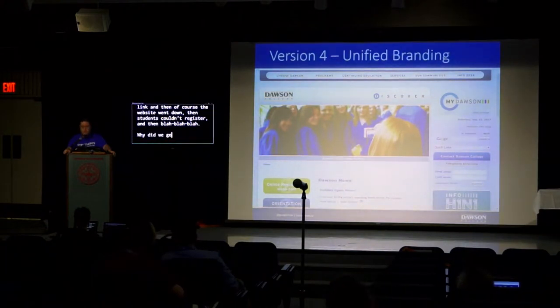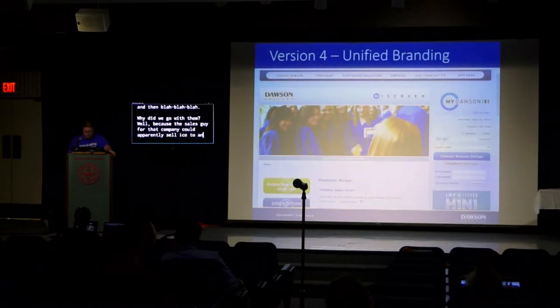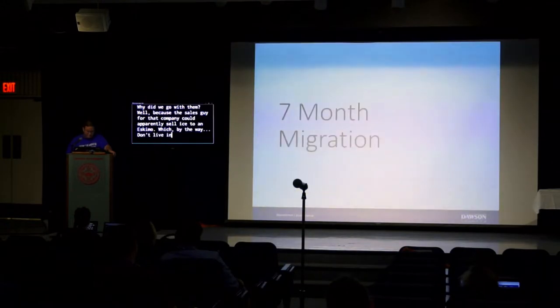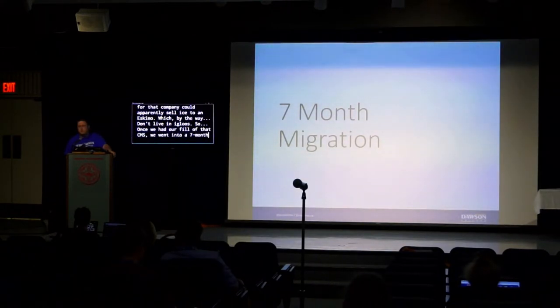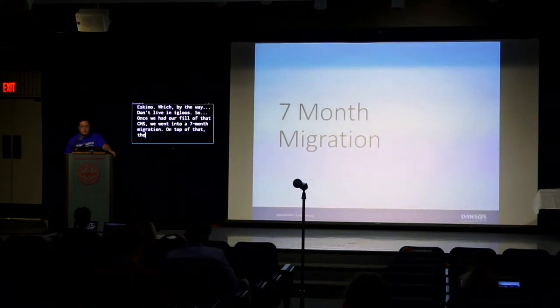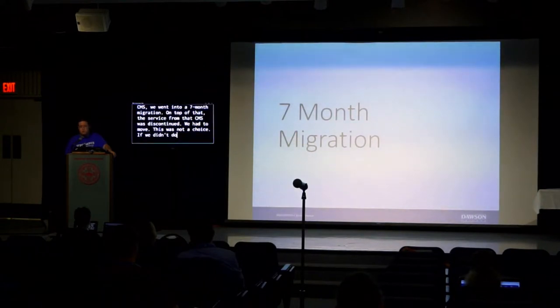Why did we go with them? Because the sales guy for that company could apparently sell ice to an Eskimo. So after we'd had enough of that CMS, we went into a seven-month migration. On top of that, the service from that CMS was discontinued — we had to move. This was not a choice. If we didn't do it, we lost presence.